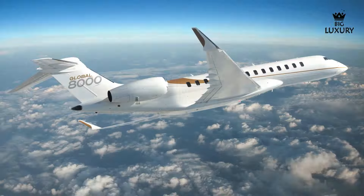The flight deck of the Global 8000 is designed with the pilot in mind, featuring ergonomic controls and advanced technology to enhance safety and ease of operation. The head-up display and enhanced vision system provide critical flight information in real-time, improving situational awareness. The synthetic vision system offers a 3D terrain display, further aiding navigation in challenging conditions.